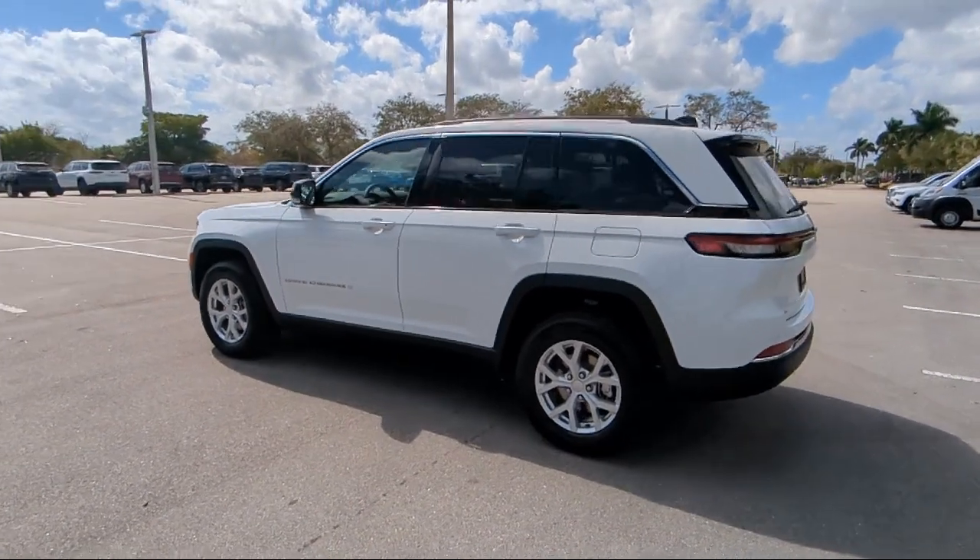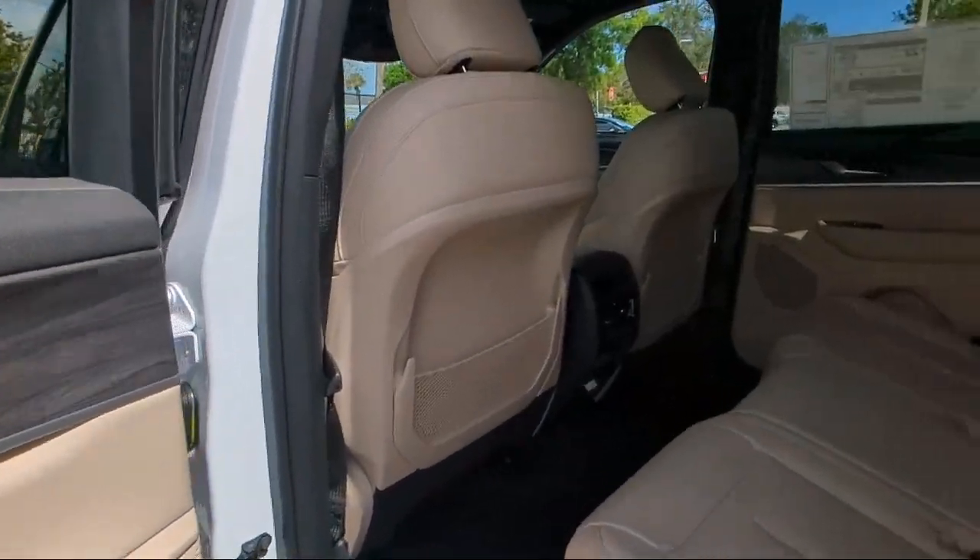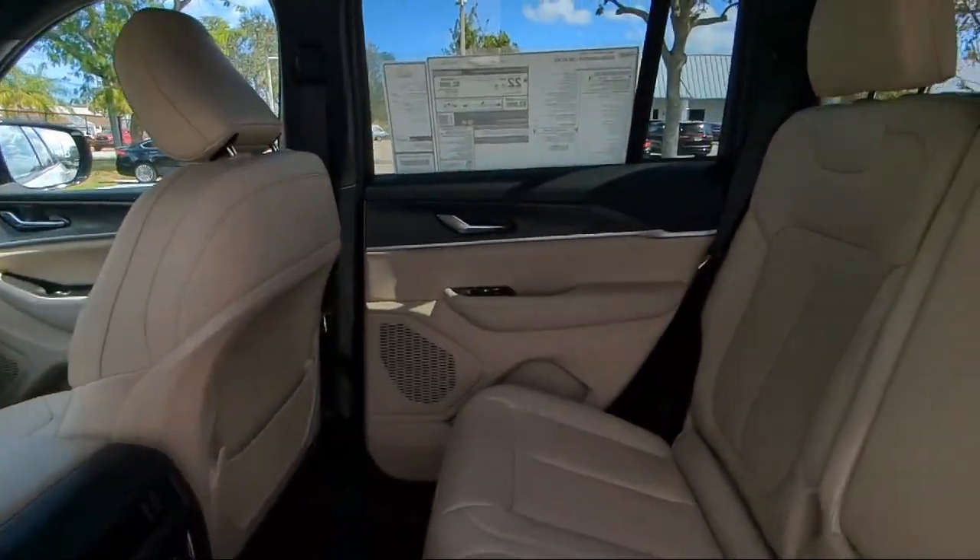So come visit us today at Rego Chrysler Dodge Jeep Ram Margate, and remember, you gotta go. See you next time.